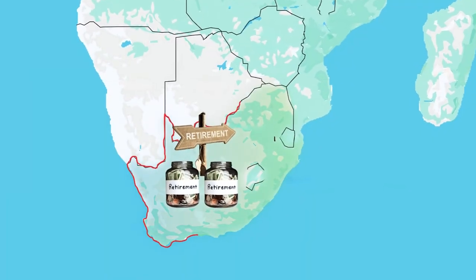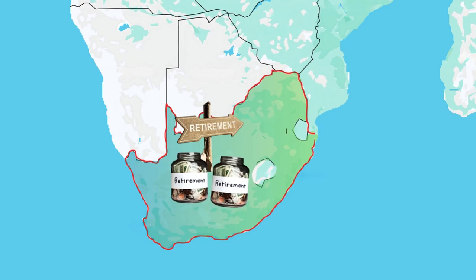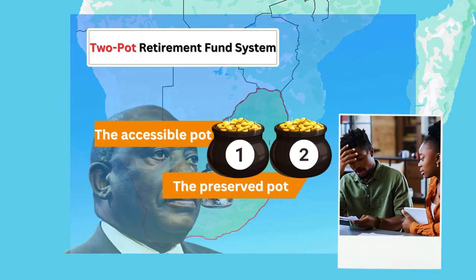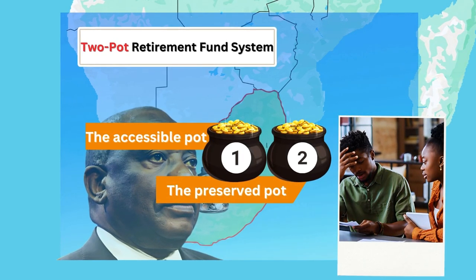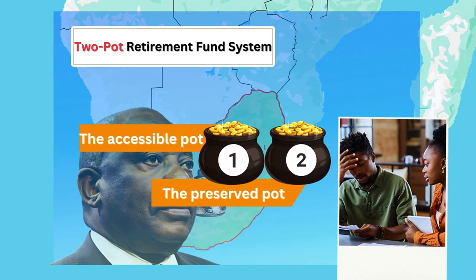The Two-Pot Retirement System is a ground-breaking reform in South Africa's pension landscape, promising to reshape how individuals approach their retirement savings. Launched as a response to the growing financial challenges faced by many South Africans, this system aims to strike a balance between immediate financial needs and long-term retirement security.